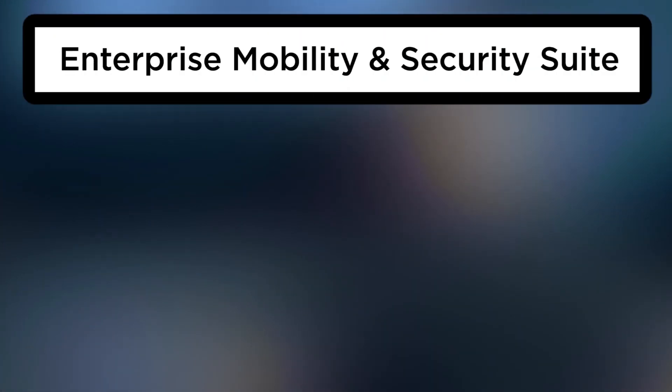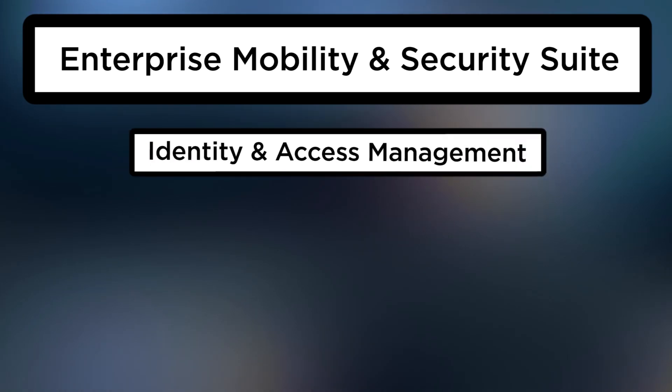What used to be called the Enterprise Mobility Suite is now called the Enterprise Mobility and Security Suite. This makes up four primary pillars, one of those being around enterprise identity management and protection. The key question here is: how do we allow users to log in without having to use a password — using single sign-on with credentials tied to their device?